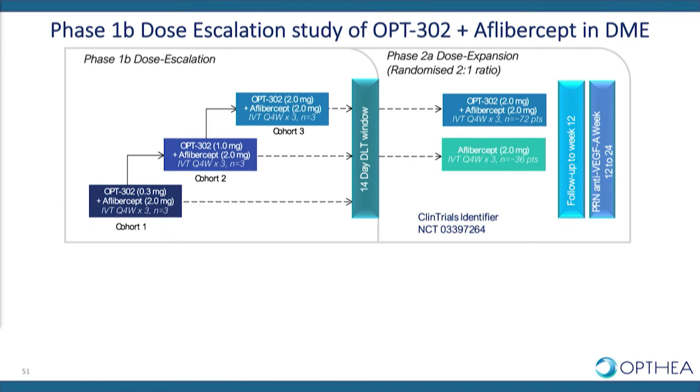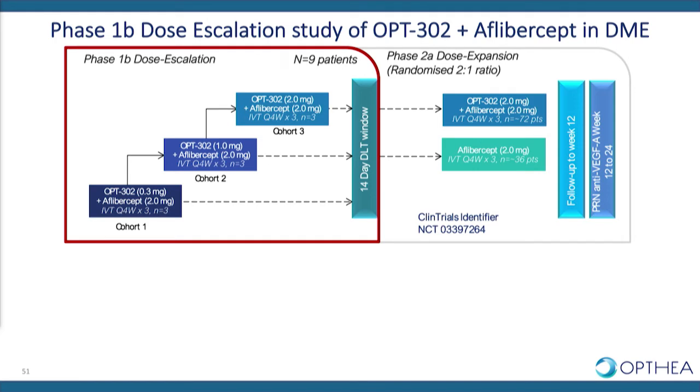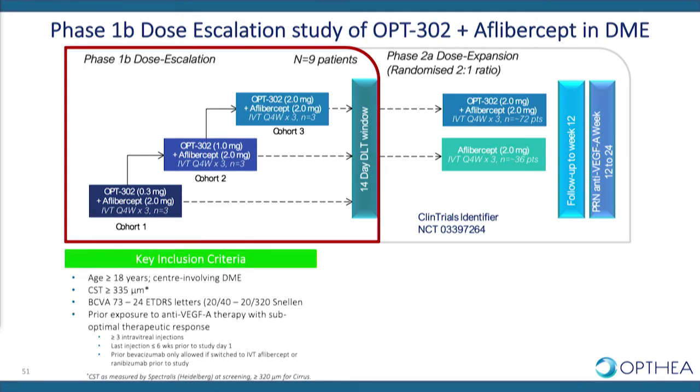The phase 1b/2a clinical study design is shown here. I'll focus on the phase 1b dose escalation with the week 12 endpoint in nine patients. OPT302 was administered at three dose levels — 0.3mg, 1mg, or 2mg per intravitreal injection — in combination with aflibercept, dosed every four weeks for three injections with the primary readout at week 12. Patients were persistent DME patients who had received a minimum of three prior intravitreal anti-VEGF-A injections with a suboptimal clinical response, with the last anti-VEGF-A injection within a six-week timeframe.